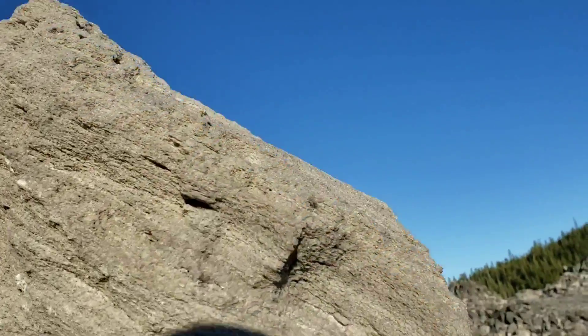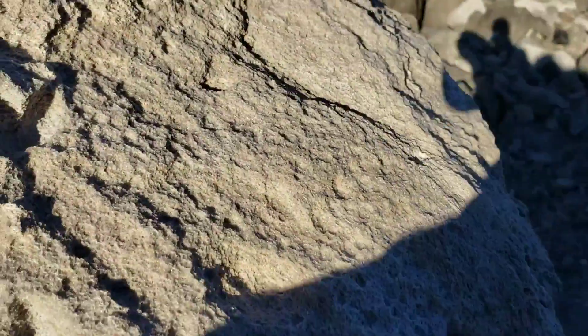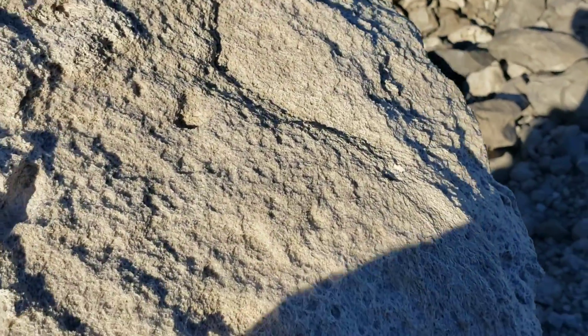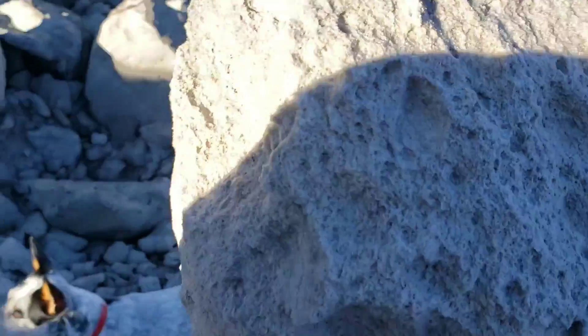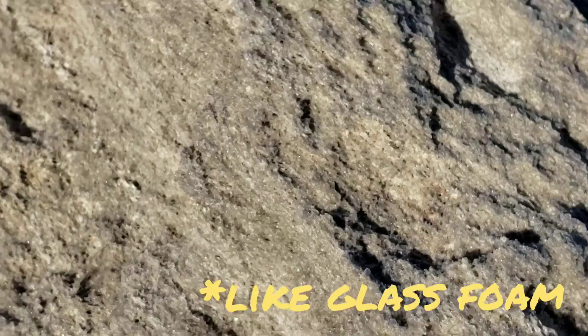Look at that — this thing weighs nothing. It's a giant boulder that probably taps out at 15 pounds. That's it, because it's all gas. But really get up in there and look at what's going on — you can see all the little silica fibers. It looks like foam.